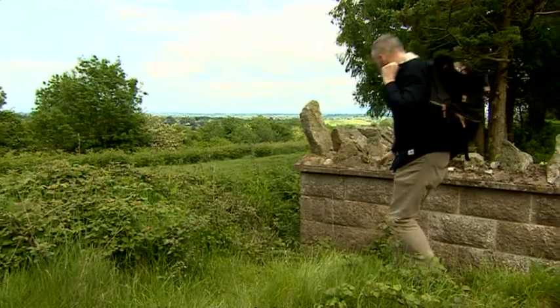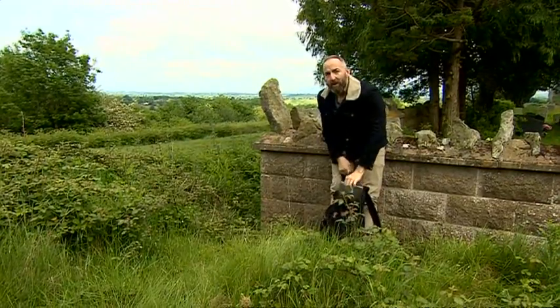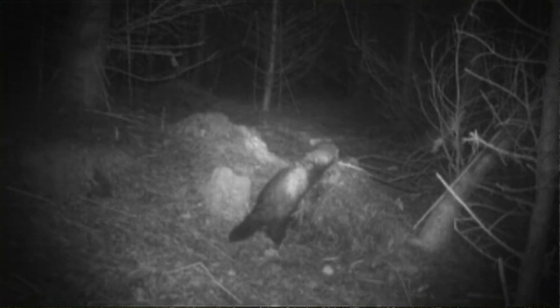Despite their growing numbers, most of us would be hard pressed to tell a polecat from a weasel or even a stoat. The thing about a polecat is: would you recognise one if you saw one? They may be doing quite well, but really we're more familiar with other mammals like badgers or otters. So here's a quick guide.